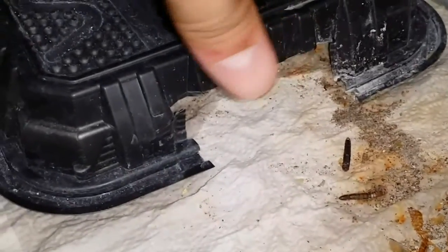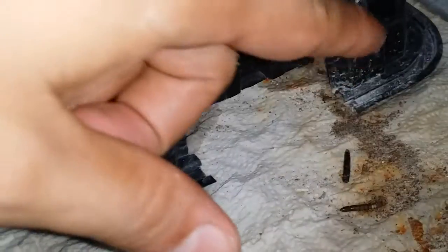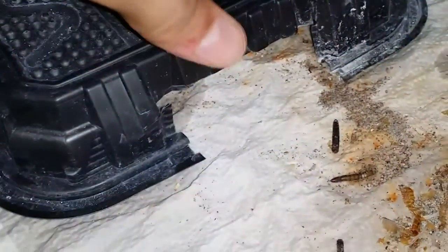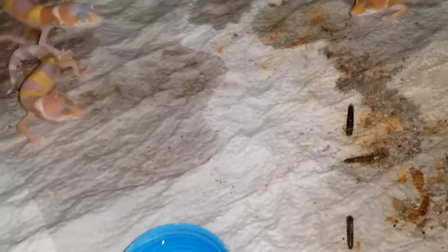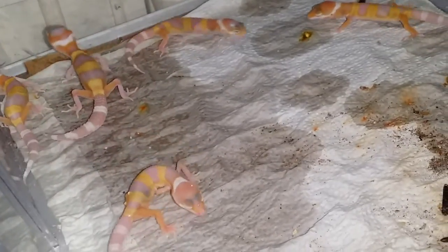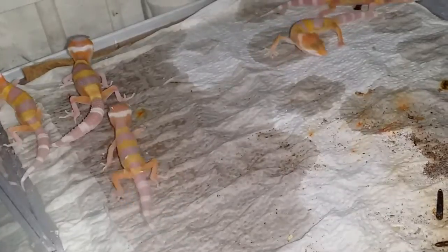I just wanted to show you an update. Some of the calcium mix vitamin stuff ended up falling on the floor. I wet it, but look at these guys — all of my raptors, tangerine albinos, and some glows. All of these guys are super giants.